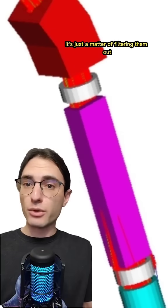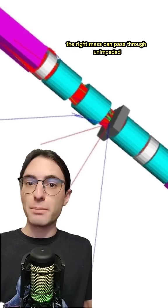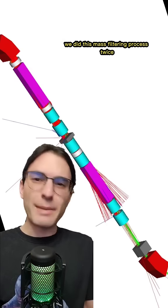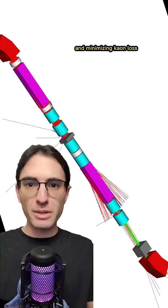Once they were deflected, it's just a matter of filtering them out. We placed a block of tungsten with a tiny horizontal slit in it, so only the particles of the right mass can pass through unimpeded. The rest, which are hopefully all the pions, slam into the tungsten and are either absorbed or scattered everywhere. We did this mass filtering process twice to obtain a very pure beam of kaons, all the while keeping the beam focused and minimizing kaon loss.